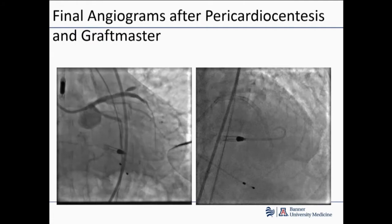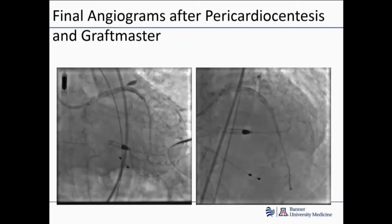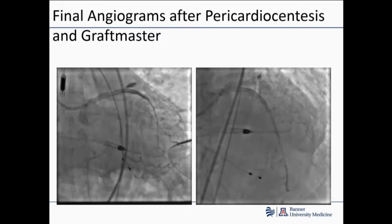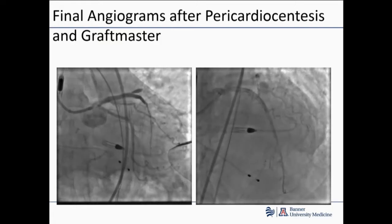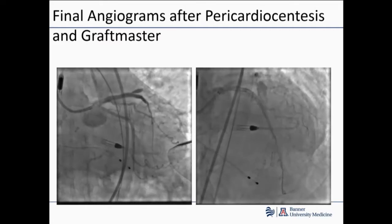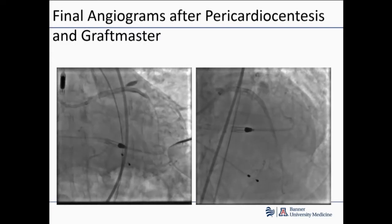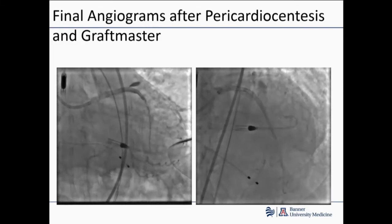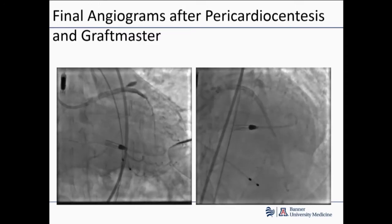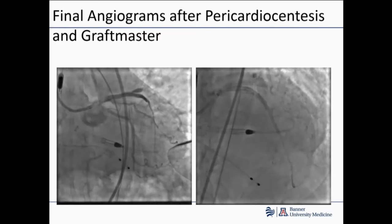We were able to deploy a couple of GraftMasters. A good trick is to put one inside the other. An even better trick is to put a DES first and then deploy the GraftMasters, so you still have some drug-eluting platform in contact with the initial perforation site, hopefully reducing the chance of these closing — which has been a problem with GraftMasters. We did a pericardiocentesis at the same time, with a pigtail catheter in the pericardium. After deploying the two GraftMasters and a stent in the mid-LAD, we took care of it. At that point I was in no mood to chase the bifurcation of the left main — we called it a day as long as the circumflex was flowing.